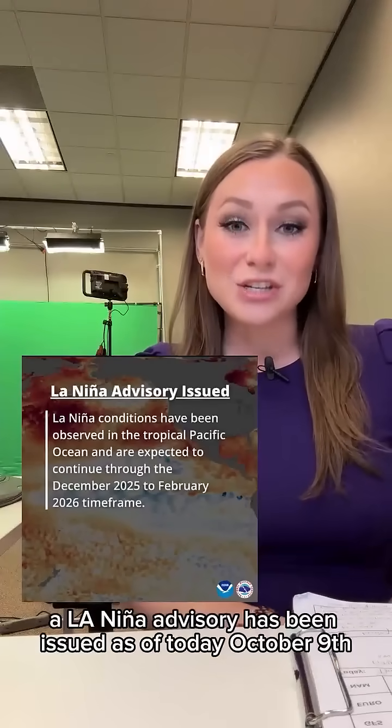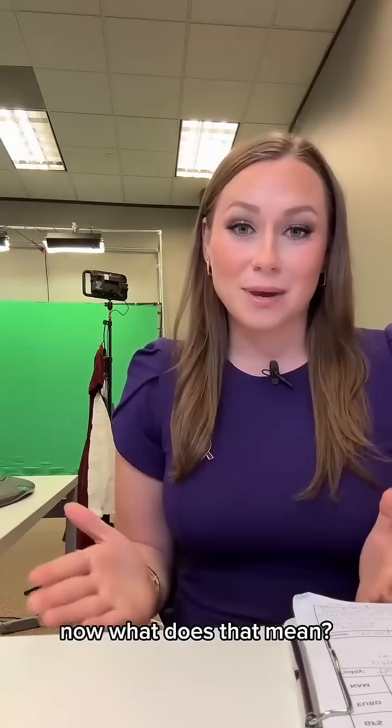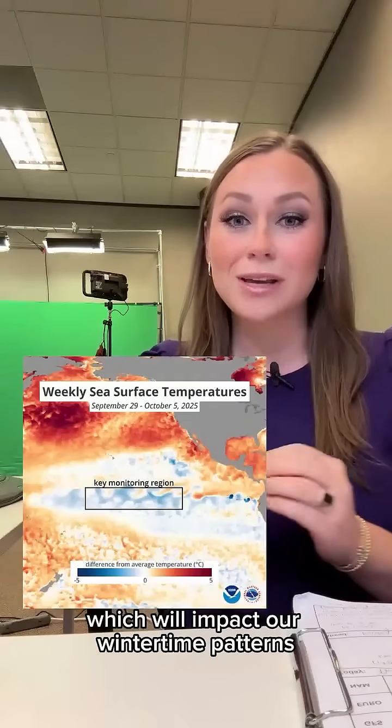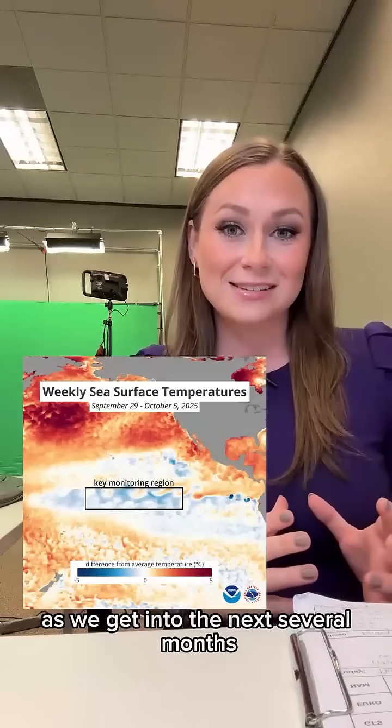A La Nina advisory has been issued as of today, October 9th. What does that mean? Sea surface temperatures are looking slightly cooler, which will impact our wintertime patterns as we get into the next several months.